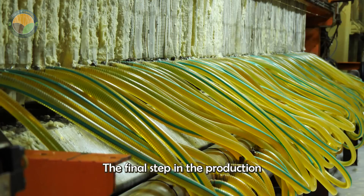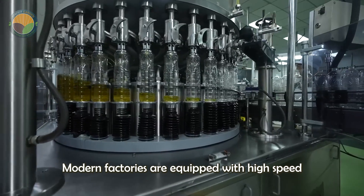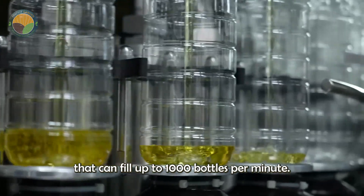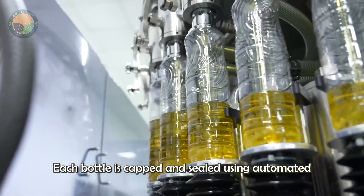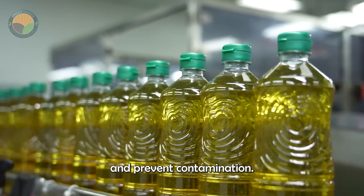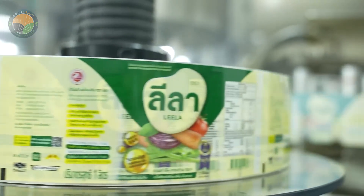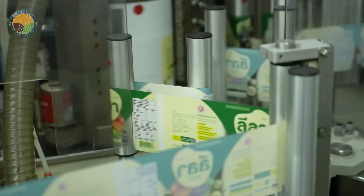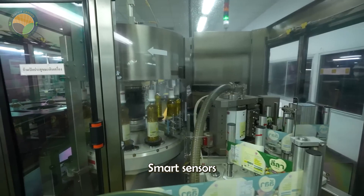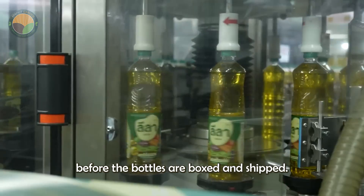The final step in the production chain is packaging. Modern factories are equipped with high-speed conveyor systems that can fill up to 1,000 bottles per minute. Each bottle is capped and sealed using automated equipment to ensure hygiene and prevent contamination. Smart sensors then guide the labelling process to ensure accuracy before the bottles are boxed and shipped.